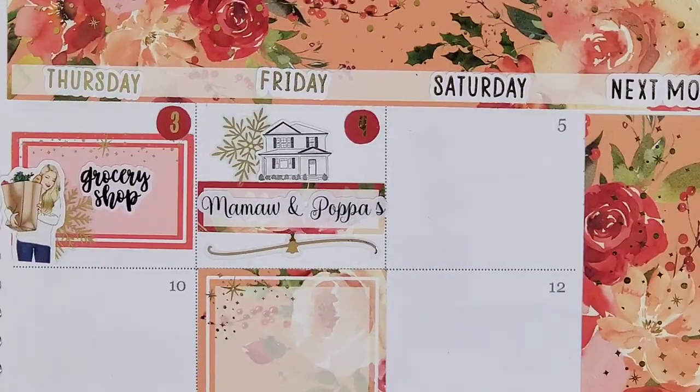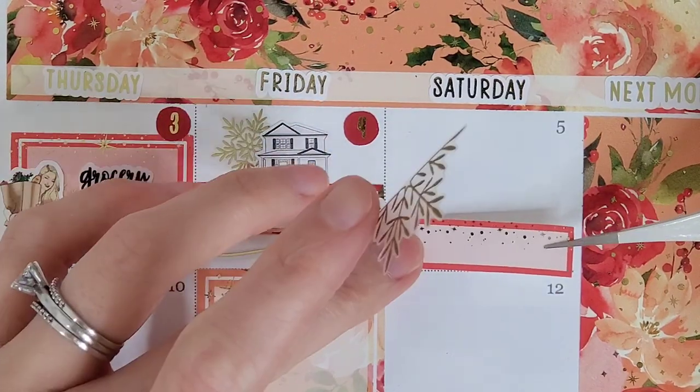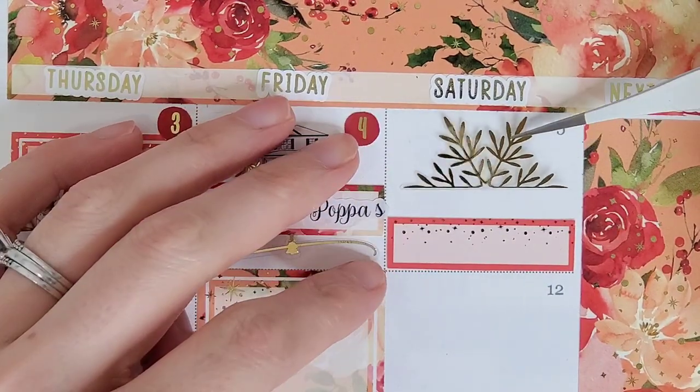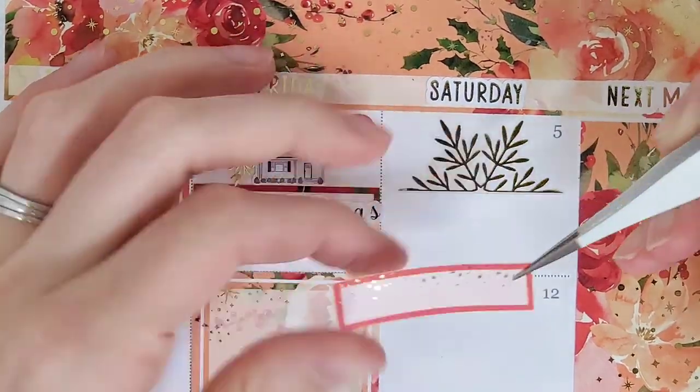Jumping over to the fourth, I wanted to mark that we spent the day over at Shane's grandparents' house. To mark that, I pull in a quarter box from the kit, I layered a little house from the GP Studio over a snowflake from Honey Inked, and pull in another Christmas tree divider from The Pretty Pink Co.